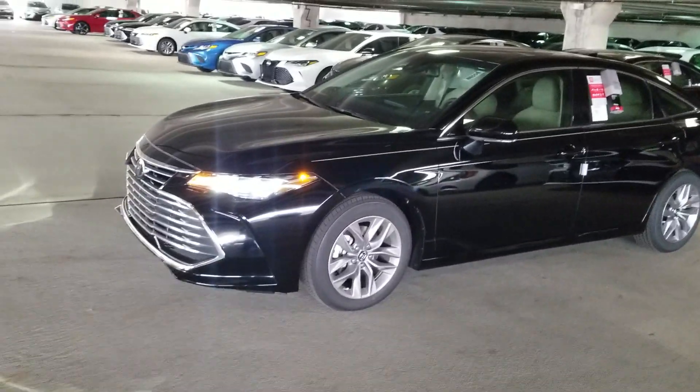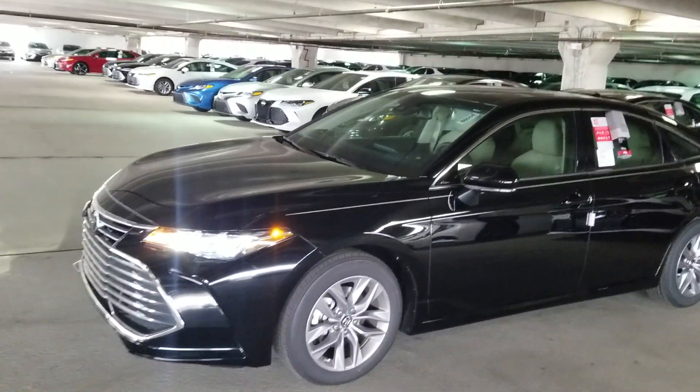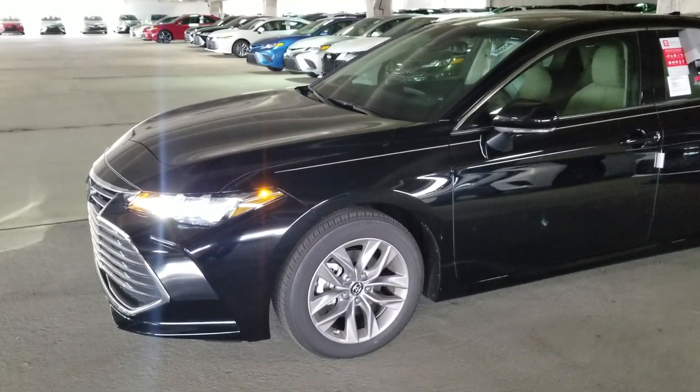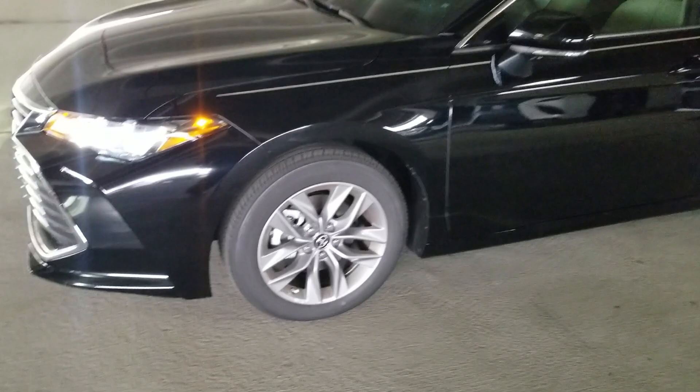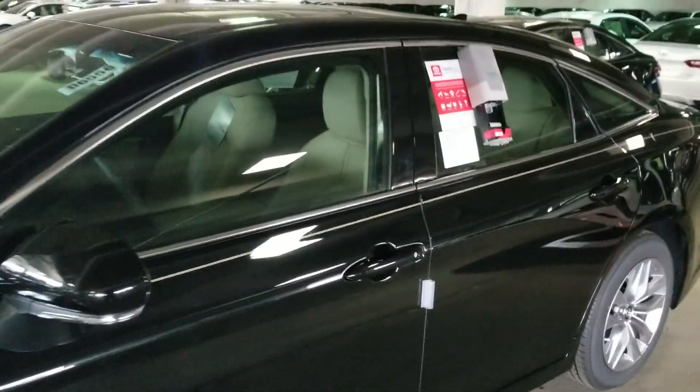You got the LED headlights as well as the fog lights. On top of that you have the 17-inch 10-spoke alloy wheels. This car is in the black.